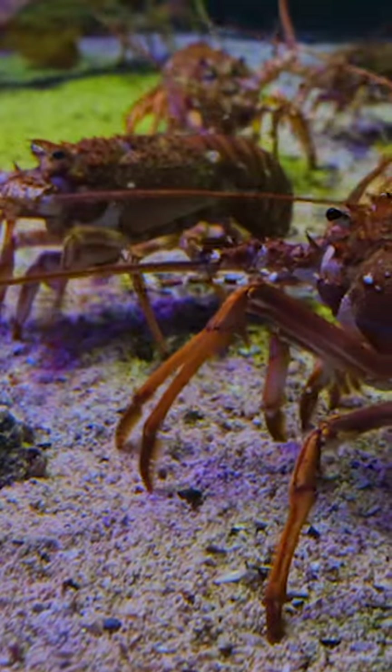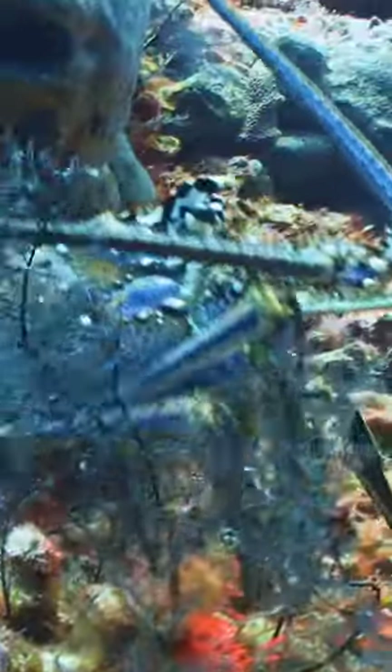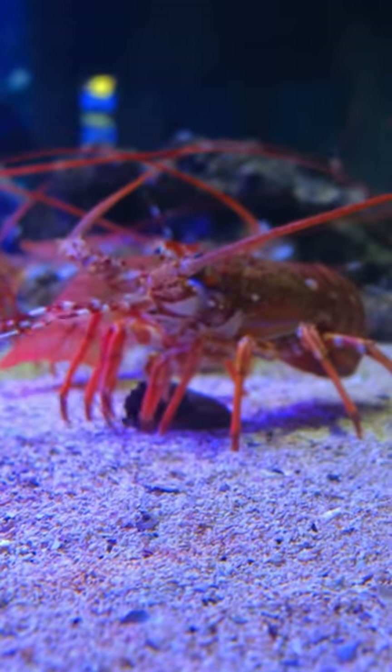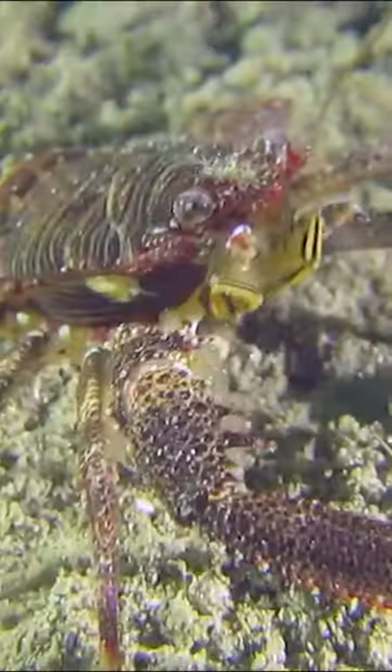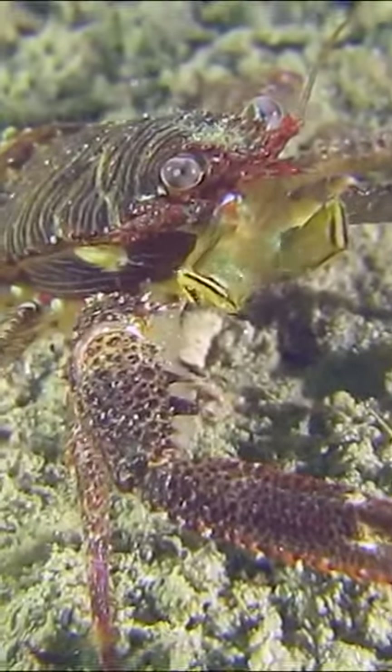Lobsters are fascinating creatures with many unique characteristics. One of their most interesting features is the fact that they taste with their feet. Lobsters have small sensory hairs on their feet called chemoreceptors, which allow them to taste the environment around them. These chemoreceptors can detect the chemical composition of the water and help the lobster identify food sources and potential predators.